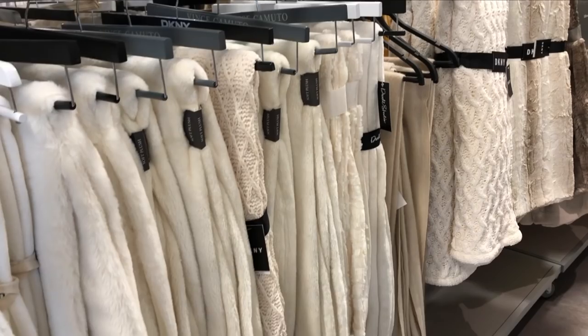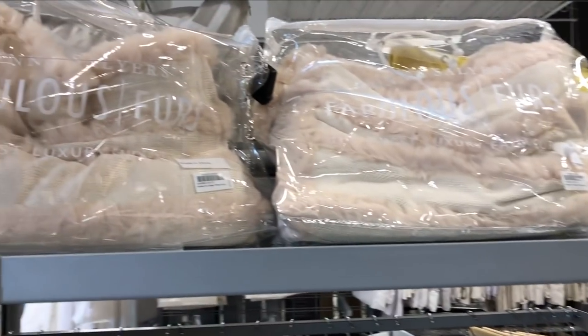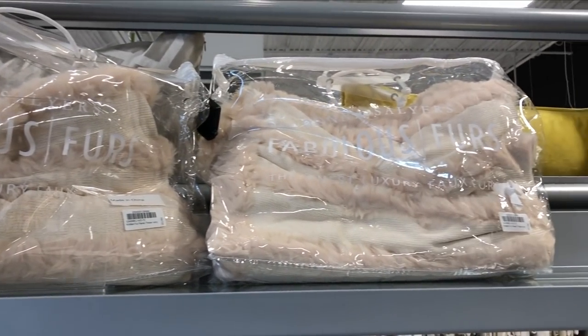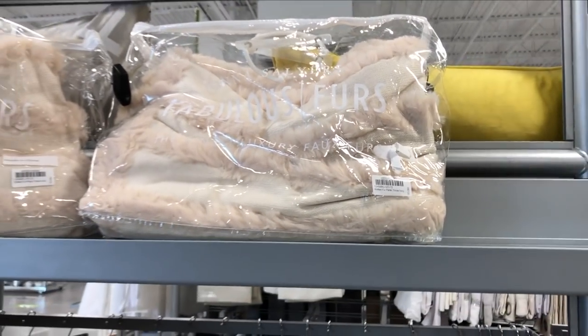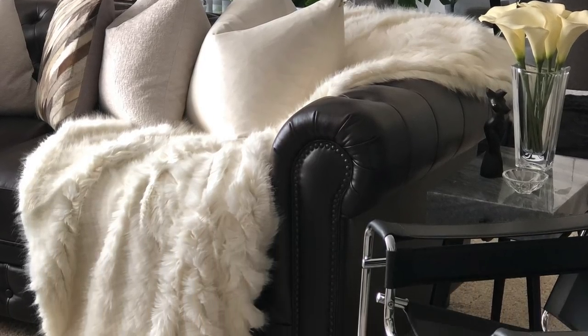I talked about these fabulous fur throws in my last video, but having used that blanket for some time now I can absolutely say it was worth the investment. I loved the soft velvety texture and it is so weighty — it's perfect for fall and winter. It's very aesthetically pleasing and would look great draped over the arm of your sofa or even the foot of your bed.